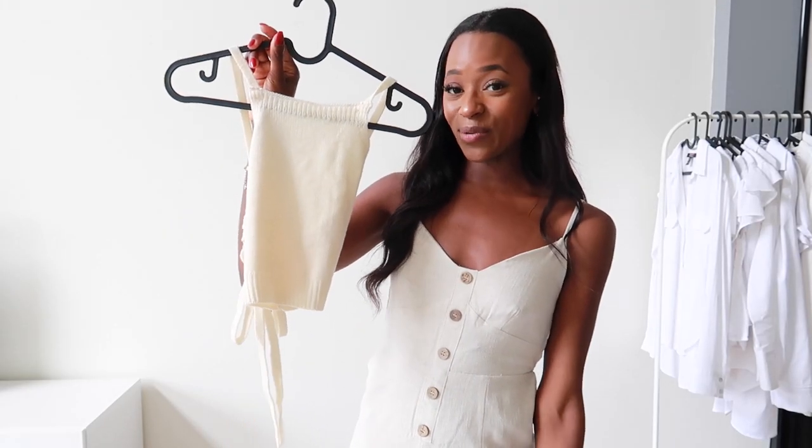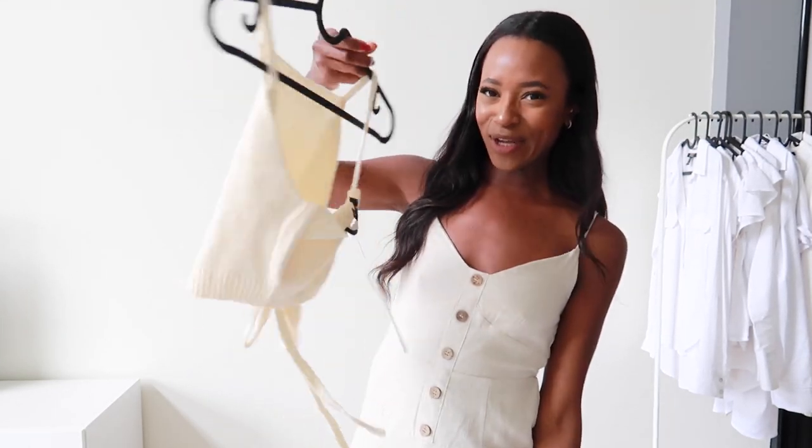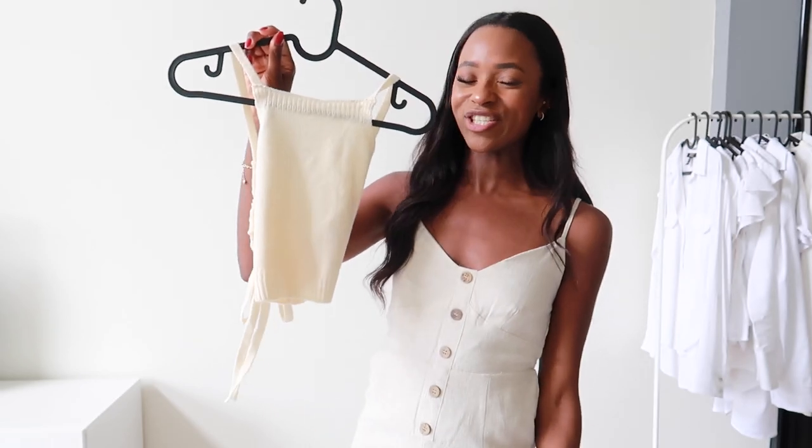So the next item is this sweater tank and it is kind of hard to show it on the hanger — it just looks a little bit weird — so let me just try it on and show you what it looks like. So this is the top and from the front it just looks like a normal knit tank with a high neck.